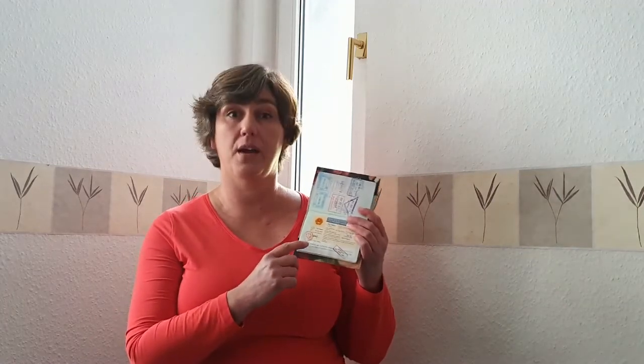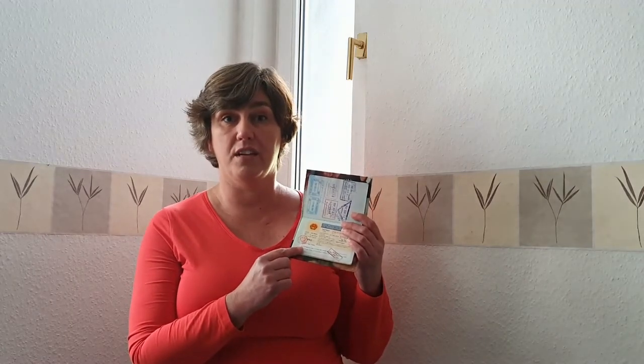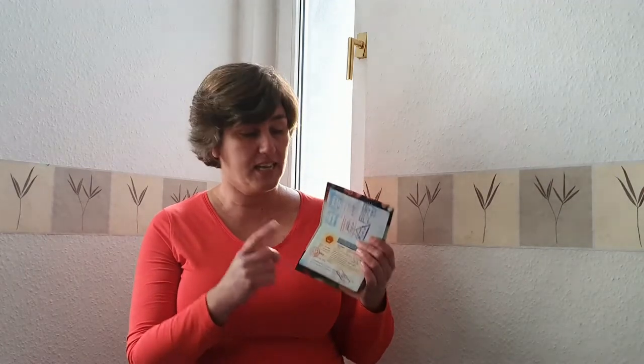Tip number two: check if you need a visa for the country you want to travel to. It can depend on which country you come from. If you need a visa, you can look it up online. Some visas you have to arrange far ahead — for example, if you go to China, or like me wanting a visa for Vietnam longer than 30 days, I had to arrange it already from the Netherlands. Sometimes it can take about four weeks before you get your passport back with the visa in it.